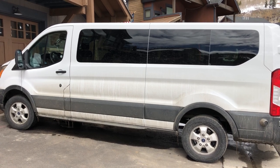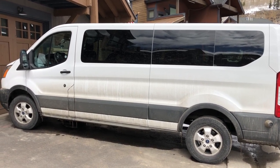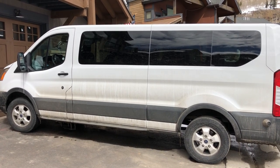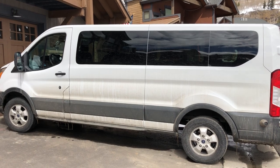I drove up here from Denver Airport to Keystone with no problems whatsoever — tons of room. They actually, and I find this hard to believe, wanted me to go down to a minivan and wanted to charge me an extra $30 a day, which I'm like no way.